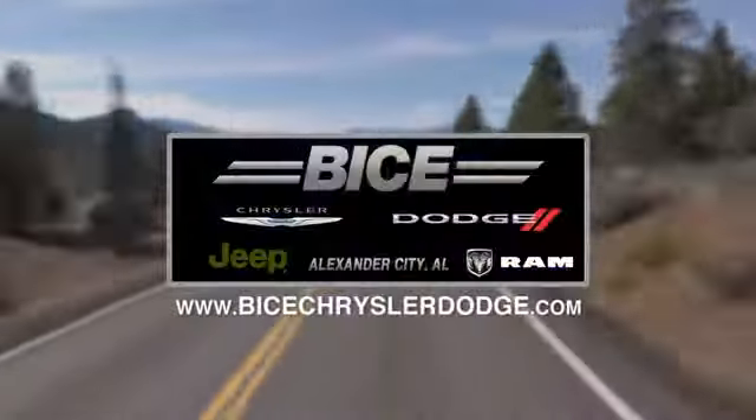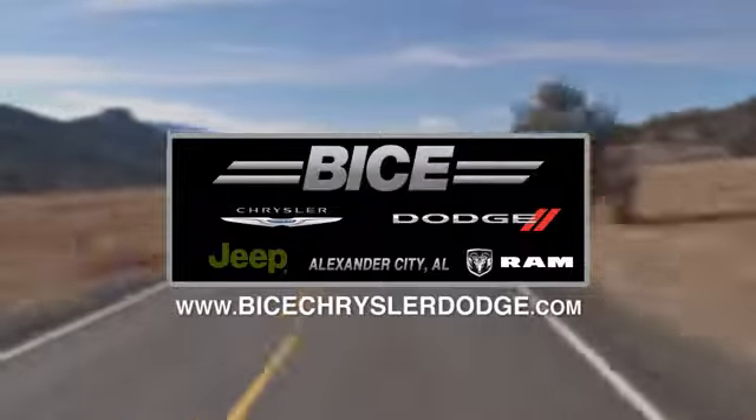Vice Chrysler Dodge Jeep Ram — please do not hesitate to contact us with any questions you may have. We look forward to doing business with you.